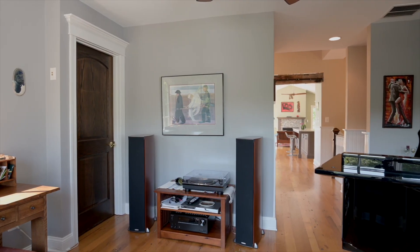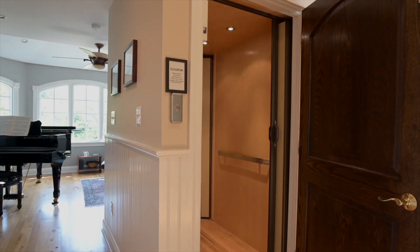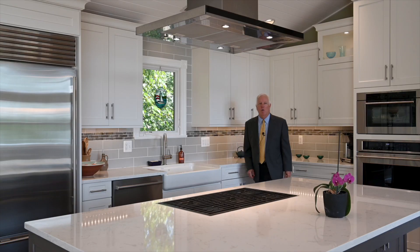Also on this floor is a room that would be perfect as a media room or office, and a full bath. Now, this is a three-level home, but you're not going to be running up and down the stairs — all three levels, including this one, are served by a beautiful elevator. Let's go to the bedroom level now and take a look at that fabulous master suite.